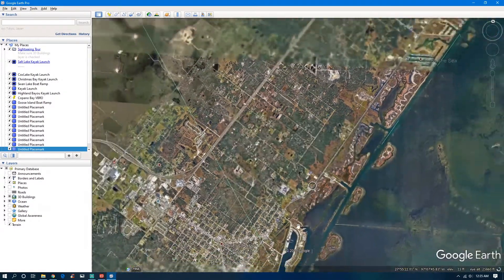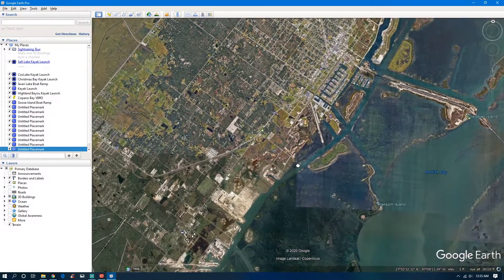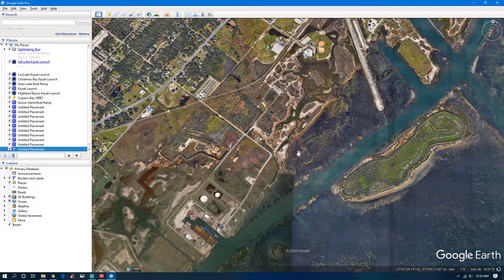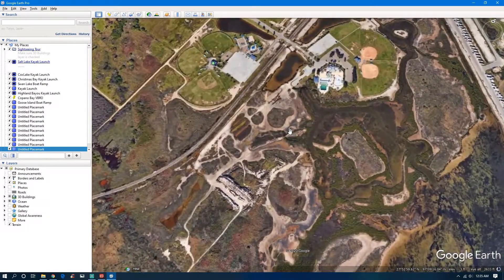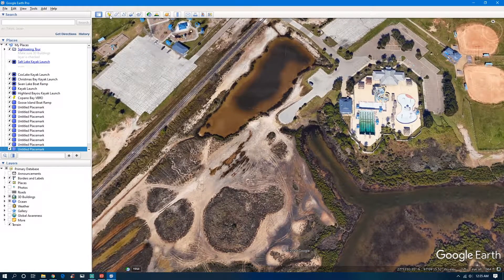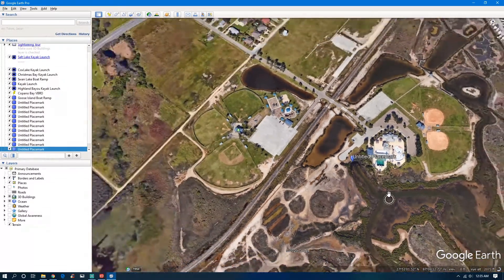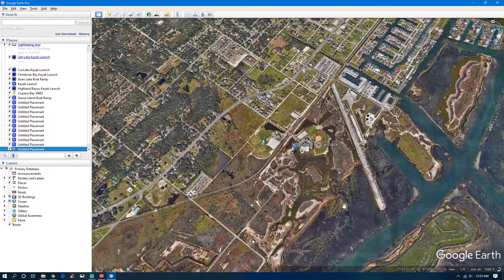Another spot I do know about is right down here on the other side of Port A. There's a spot right here at the end of this little cul-de-sac where you can put in, then paddle your way back out, which leads you out here to fish out on the flats.